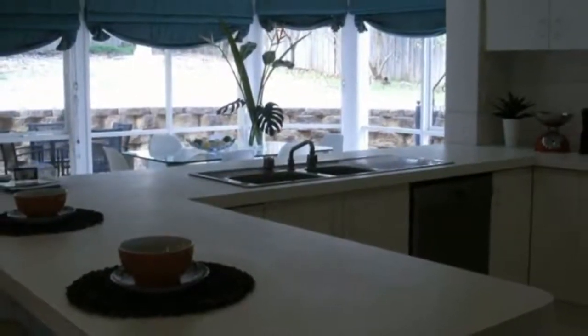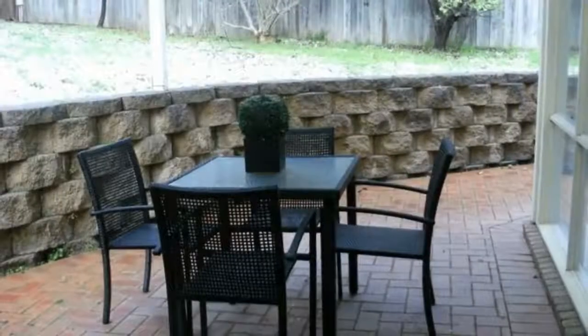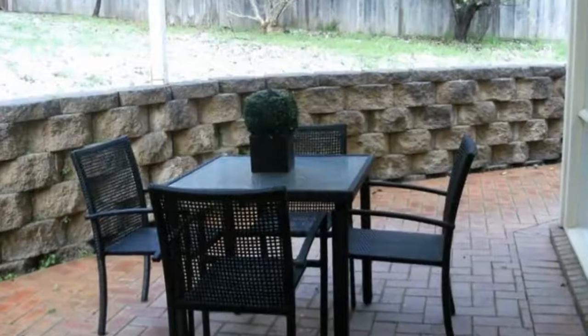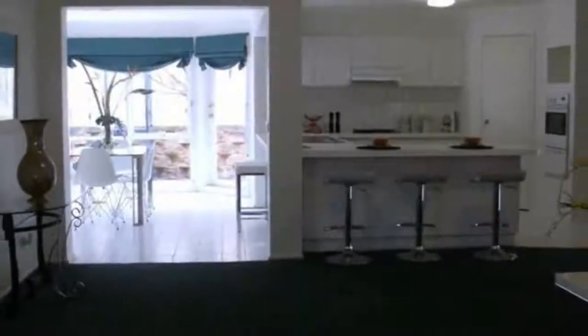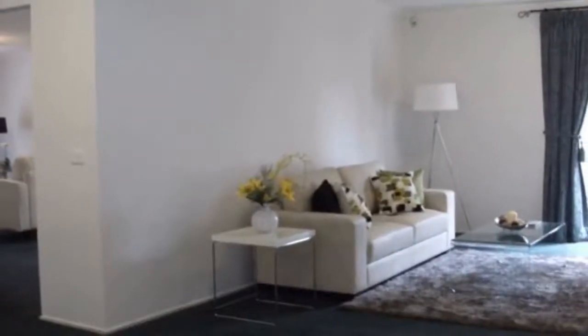This impressive two-story home offers a formal lounge and dining room, a fresh white kitchen with stainless steel gas hot plates along with a wall oven and corner pantry that overlooks the well-lit and spacious tiled meals atrium and the huge family room.